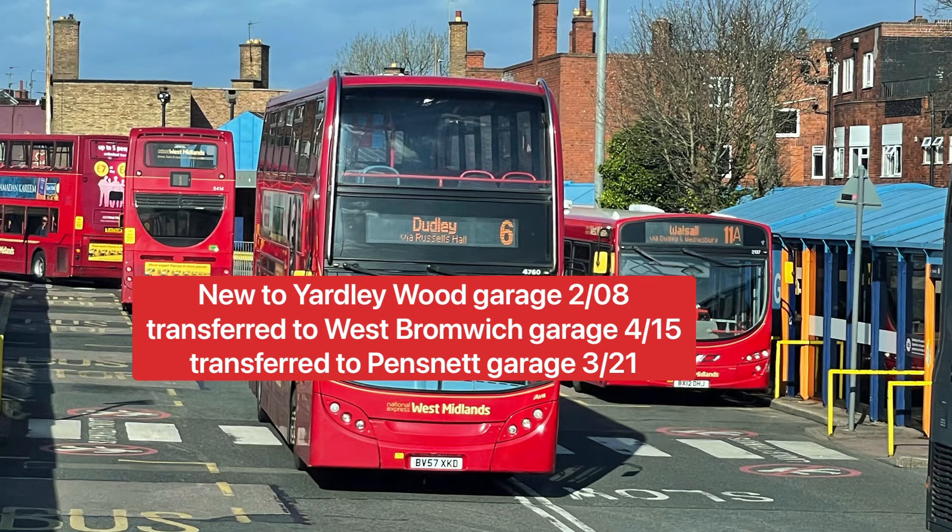This bus is 4760, an ADL Enviro 400, new to Yardley Wood garage in 2008. In 2015 it was transferred to West Bromwich garage and made appearances on the 87 service from Dudley to Birmingham and the 82 to Bearwood. In 2021 it was transferred to Pensnet garage as a replacement for the much-loved Dennis Trident ALX 400s, which have now gone to Wolverhampton and Walsall garages. I really like the double decker buses — sitting on the upper deck is one of the best experiences when riding a double decker.